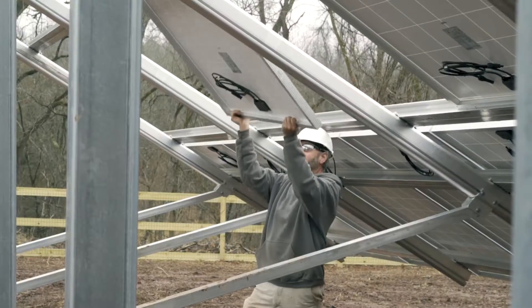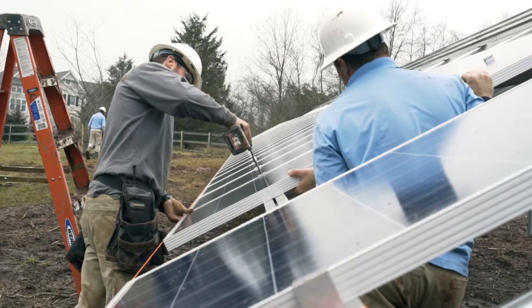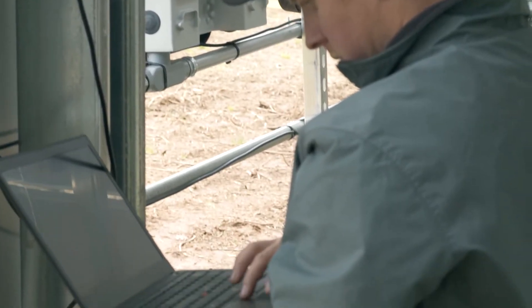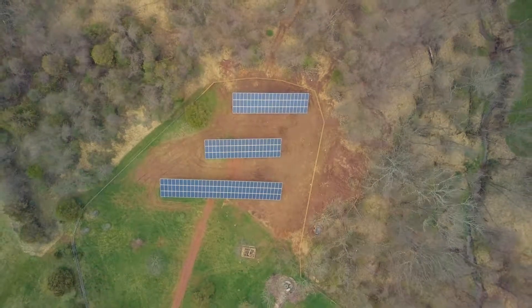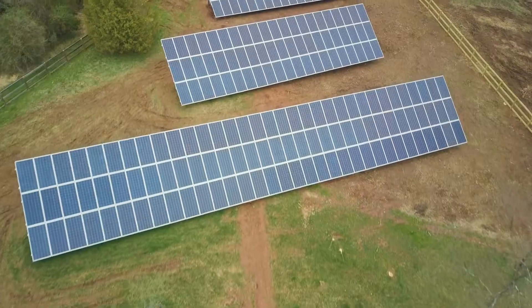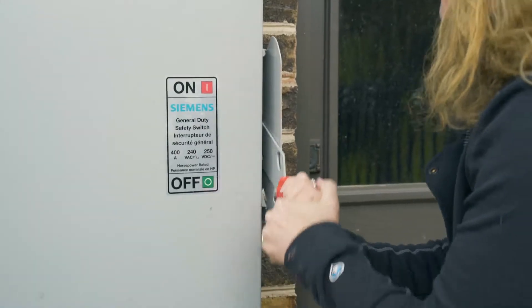I would recommend Paradise Energy Solutions for people that want to explore a solar energy alternative because they were easy to communicate with and came up with a number of different strategies to meet our goals. People should know that Paradise Energy is a company that will find the right solution for what they want to do with solar, and will not try to sell them something that won't help them achieve their goals.